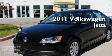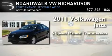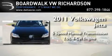This is a brand new 2011 Volkswagen Jetta. This four-door sedan has a five-speed manual transmission and an inline four-cylinder engine.